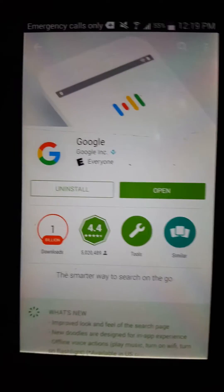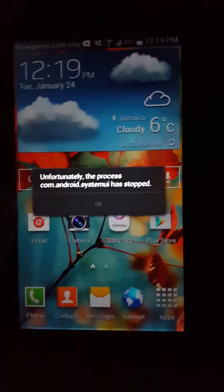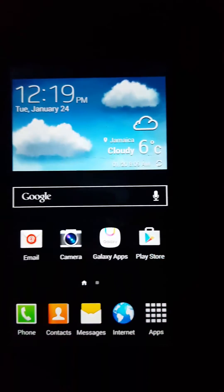What happened is that Google updated itself and there's something wrong with the update. So now when you long press the home button, this thing pops up and it crashes your phone.